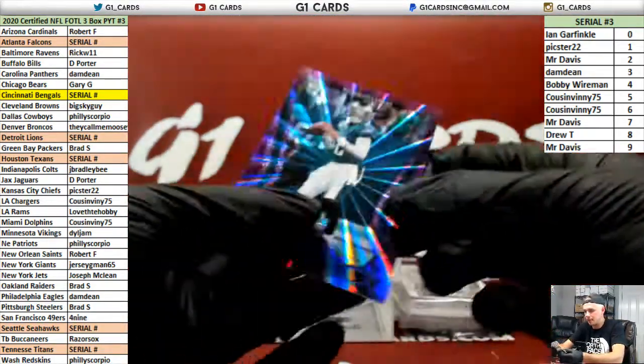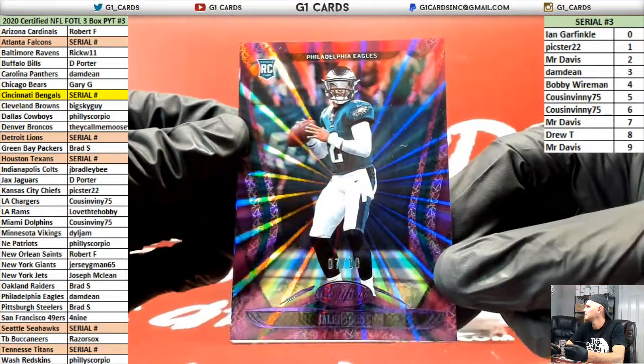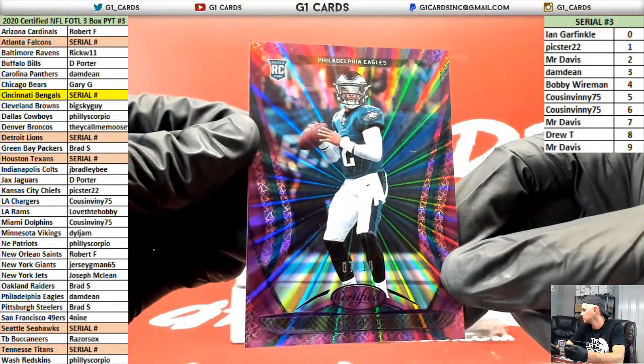7 of 10, Jalen Hurts for the Eagles. Damn.